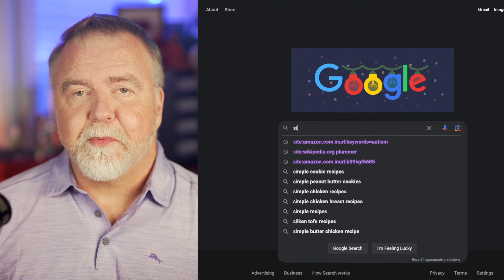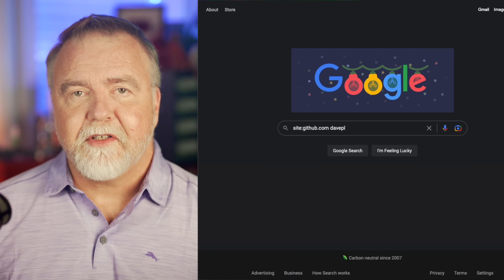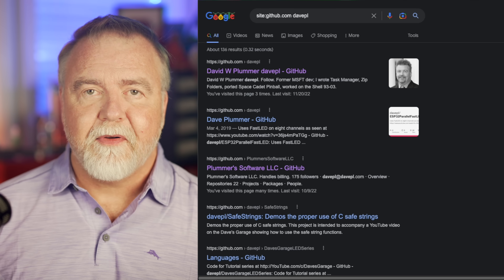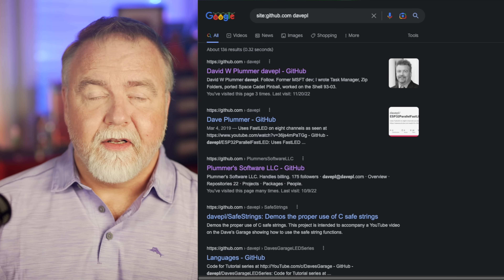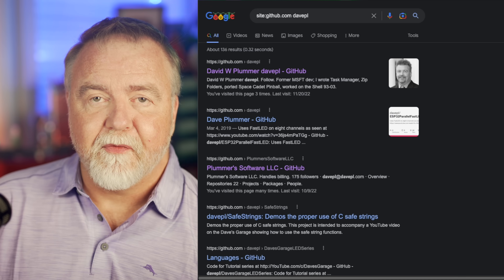Let's say I want to find a user profile on GitHub. Rather than going to GitHub and navigating around to it, I can simply enter a search that restricts the results to pages on GitHub, followed by the profile name. So if I enter site:github.com DavePL, the first hit will be my profile page on GitHub. This technique is especially useful even when the basic search works on a website, because it allows you to employ most everything we learn here today on any specific website.